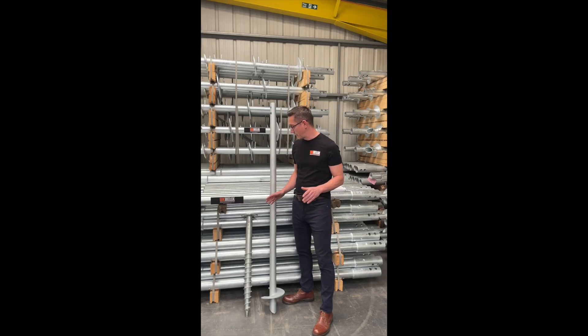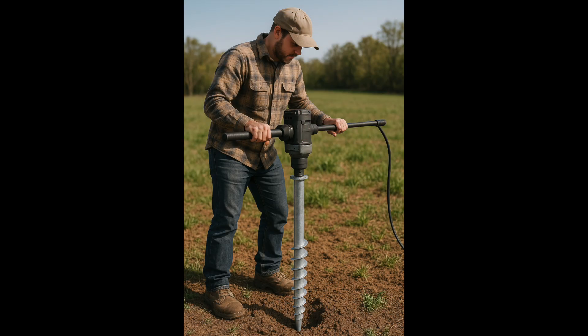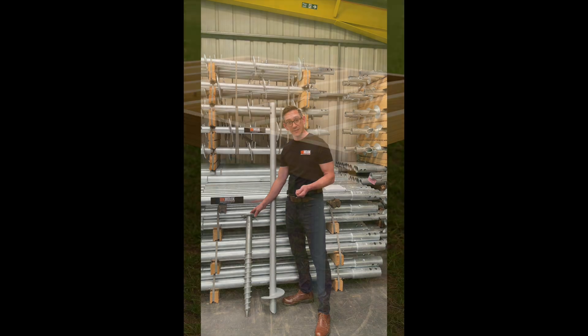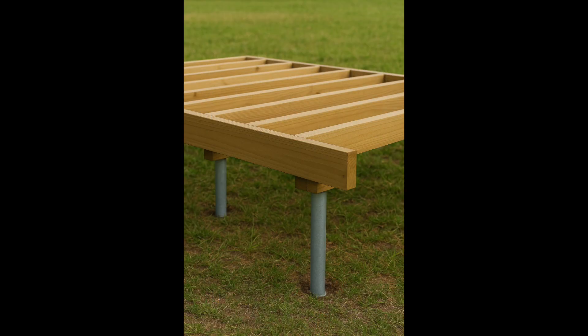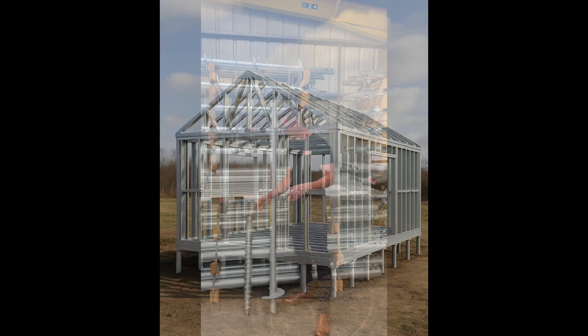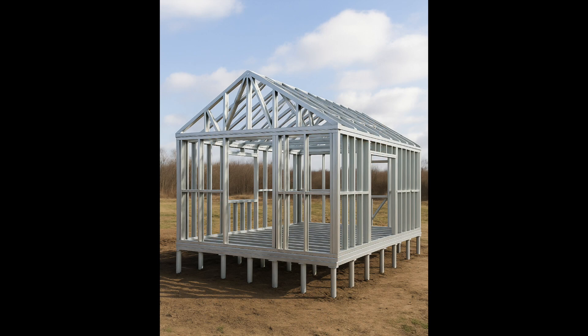So let's talk about ground screws. They are a shallow fixing designed for lightweight structures. Often you'll see them used in a DIY capacity, though there are plenty of installers today that are very experienced in installing. These are suitable for things like fences, decking and lightweight structures — think timber frame, SIPs buildings, light gauge steel structures.